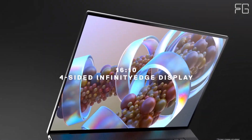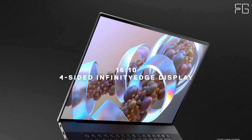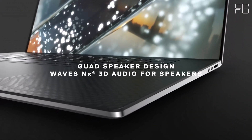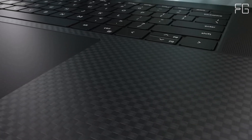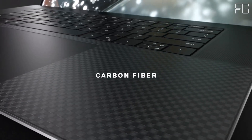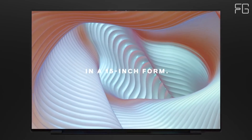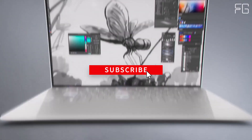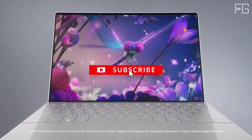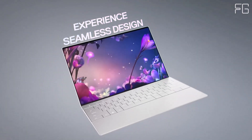Whether you're editing videos, rendering 3D graphics, or multitasking with demanding applications, this powerhouse processor ensures smooth and seamless performance every step of the way. Equipped with the NVIDIA GeForce RTX 2060 GPU with 6GB of GDDR6 memory, the XPS 17 9700 takes creativity to new heights. Experience breakthrough graphics performance that accelerates your favorite creative applications, allowing you to bring your ideas to life with stunning visuals and smooth rendering.